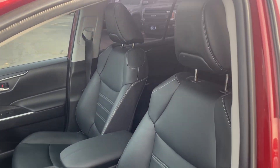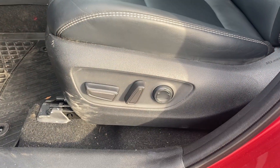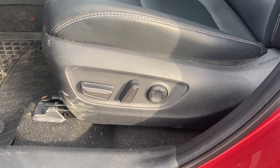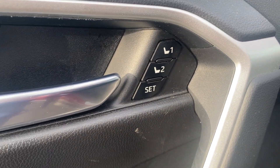This premium model does offer the Soft-Tex leather interior, an eight-way powered driver's seat with lumbar support, and two-way memory seat options.